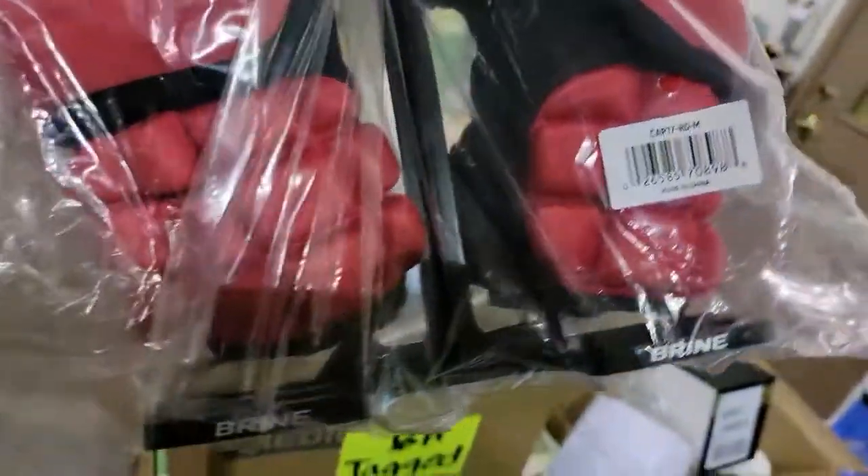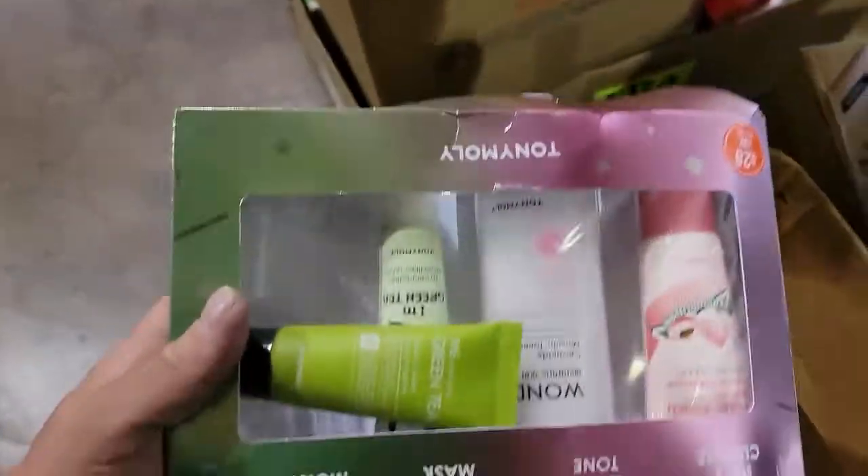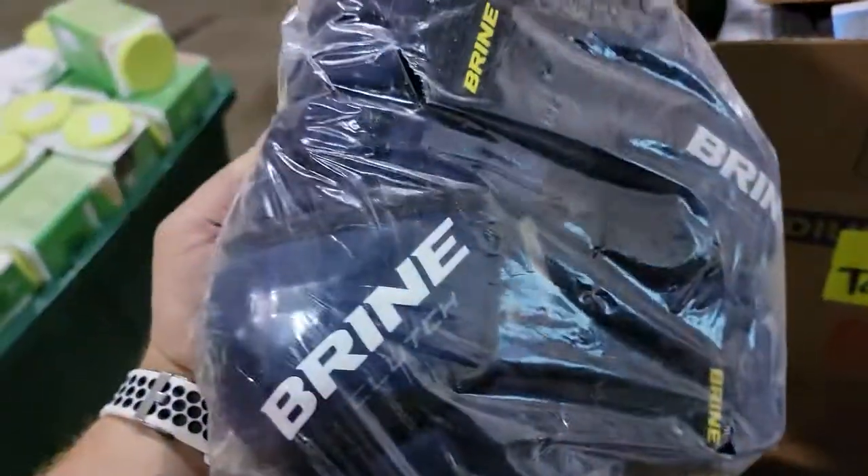I think these are like knee pads and elbow pads — I think they're like $35 to $40. Brine — I don't know if that's a good brand or what, but we got some more of these Brine knee pads and elbow pads.